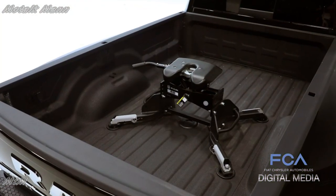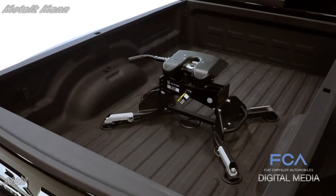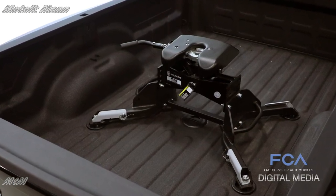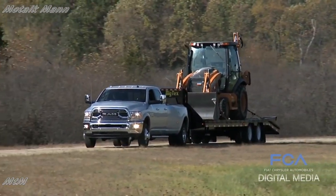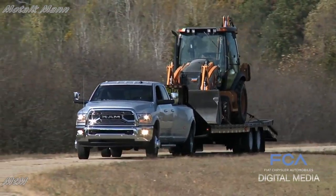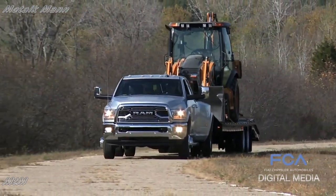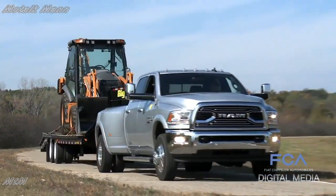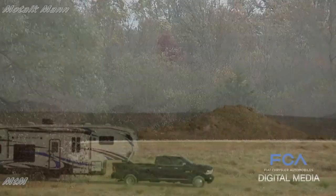This new hitch design will allow Ram heavy-duty customers to haul the heaviest travel trailers in the industry. It also opens the door to our very important commercial customers who are looking for maximum weight on their fifth-wheel hitch. This new hitch design also opens the door for heavy trailer manufacturers.